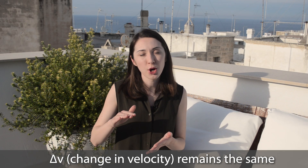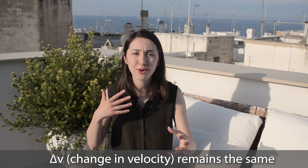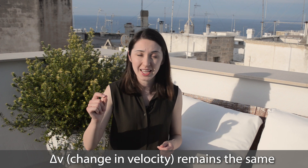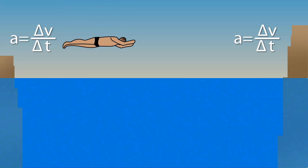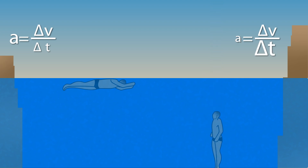The velocities the divers are going at when they reach the water is pretty much unchanged between dives — they're probably going around 85 kilometers per hour and then they stop. A belly flop results in a sudden stop and a short change in time, while a sleek vertical entry position into the water increases the amount of time it takes the diver to slow down, due to drag and buoyancy, thereby decreasing the rate of deceleration.